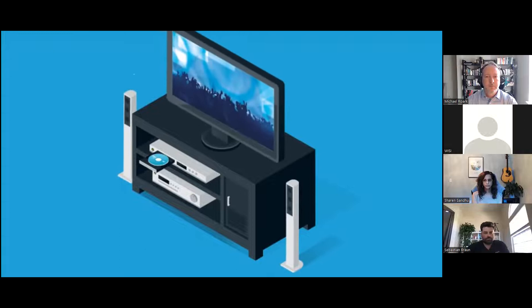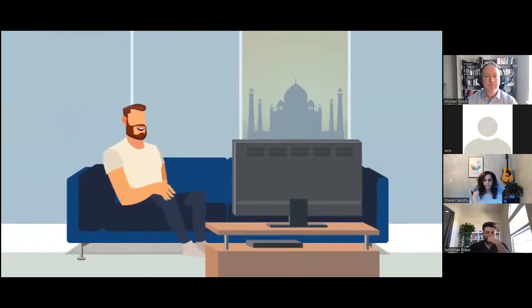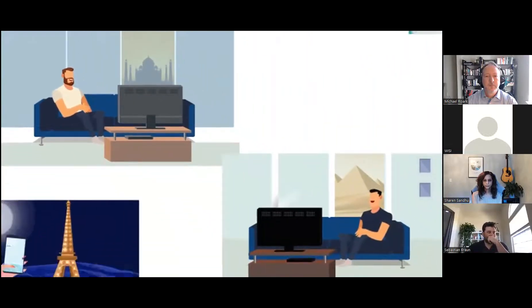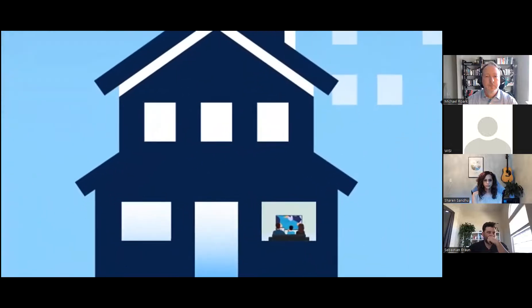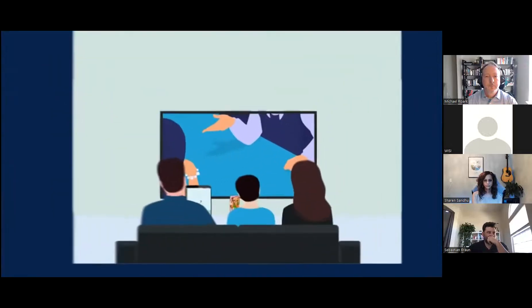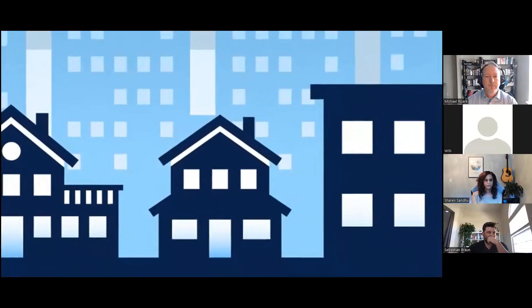TV is constantly evolving. Consuming content has shifted rapidly from the living room to streaming services that can be accessed on any device in any location anywhere in the world. But just because your residential subscribers expect and are ready for modernized multi-screen video delivery doesn't mean that your business customers are.